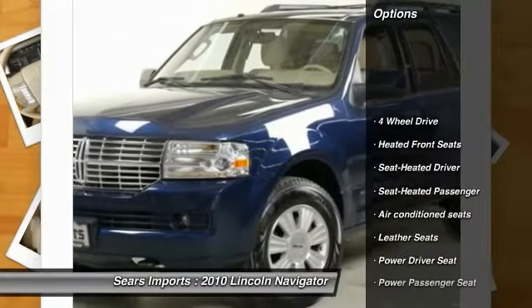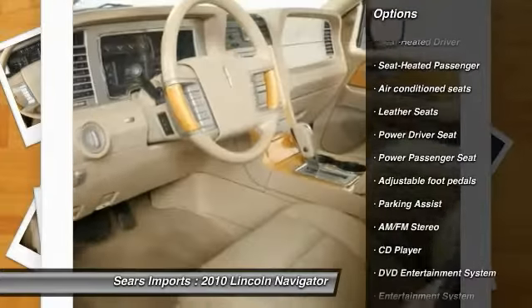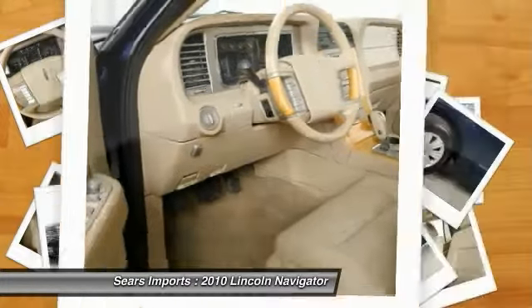Power passenger seat, running boards, anti-lock braking system, traction control, third row seat, four-wheel drive, air conditioning.